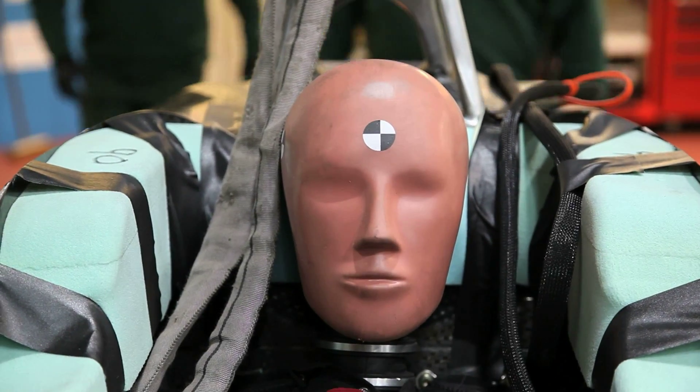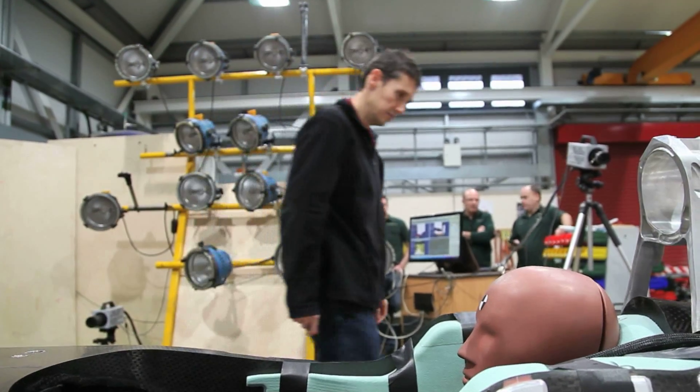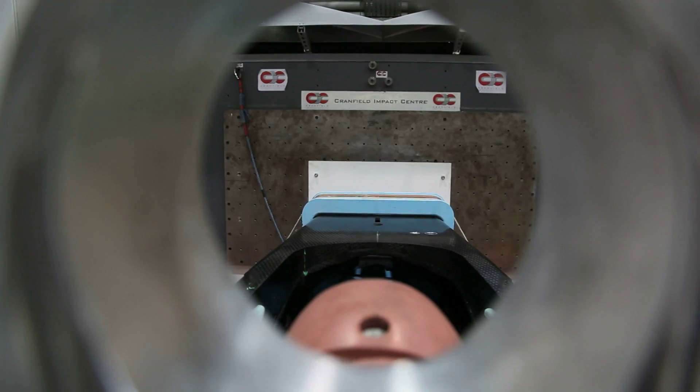I'm Elliot, I'm the head of R&D at Caterham F1. We're here at Cranfield Impact Centre and today we're basically finishing off homologation of next year's car.